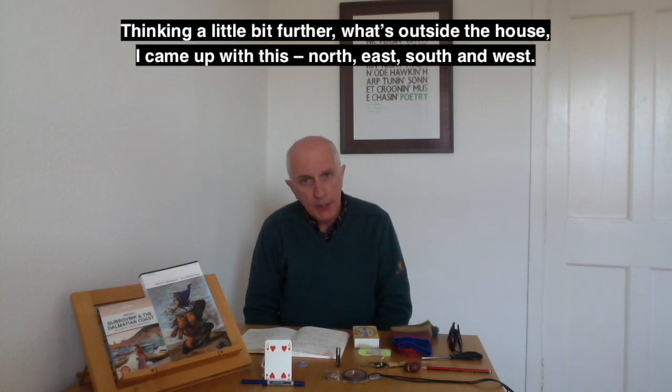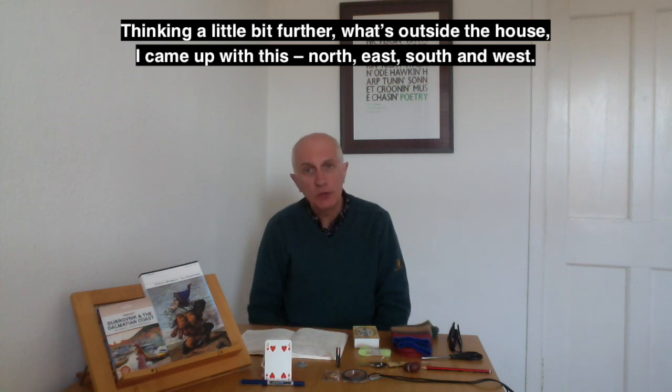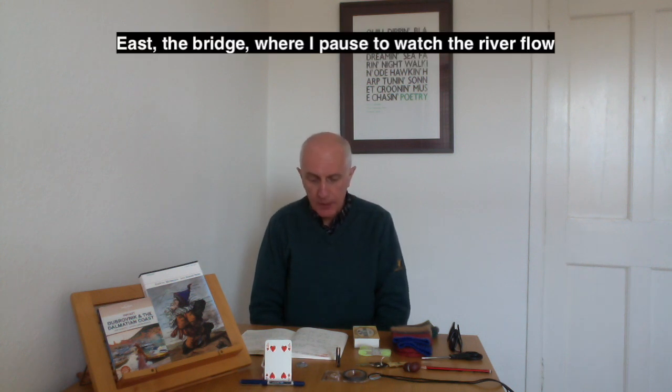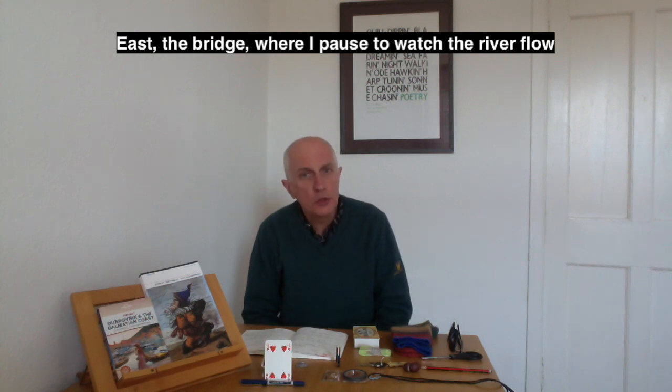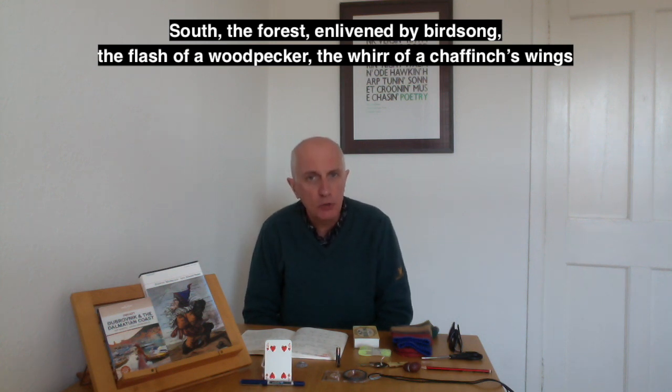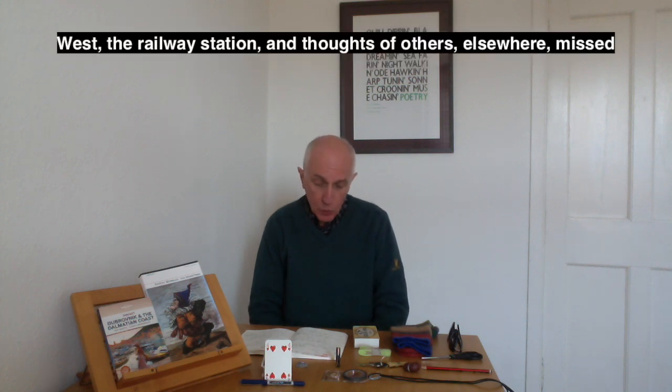Thinking a little further out, what's outside the house? I came up with north, east, south, and west. North: 'the town centre where we keep our distance and shop warily for essentials.' East: 'the bridge where I pause to watch the river flow.' South: 'the forest enlivened by birdsong, the flash of a woodpecker, the whirr of a chaffinch's wings.' West: 'the railway station and thoughts of others elsewhere missed.'